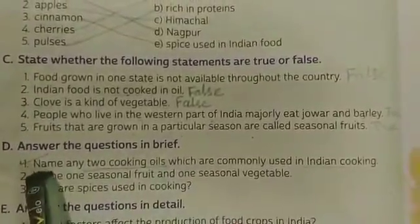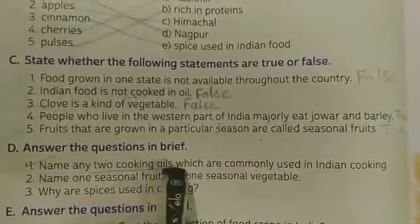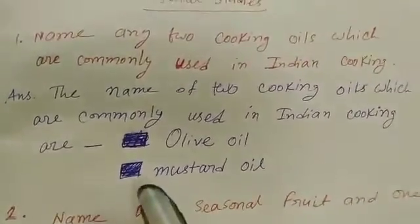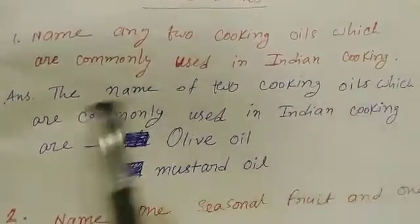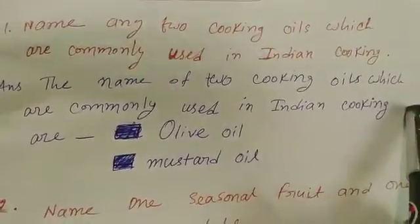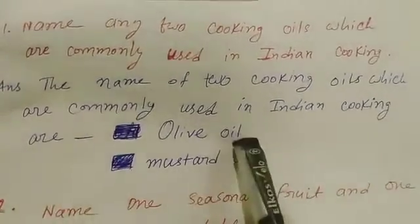Next, we have some questions — answer the questions in brief. First question: Name any two cooking oils which are commonly used in Indian cooking. The answer is: the two cooking oils commonly used in Indian cooking are olive oil and mustard oil.